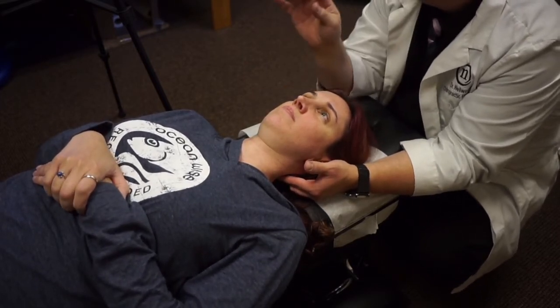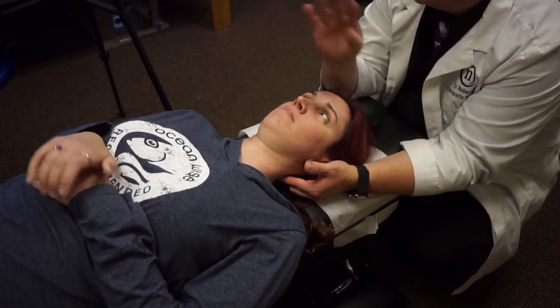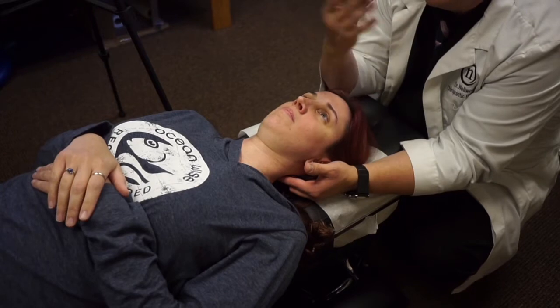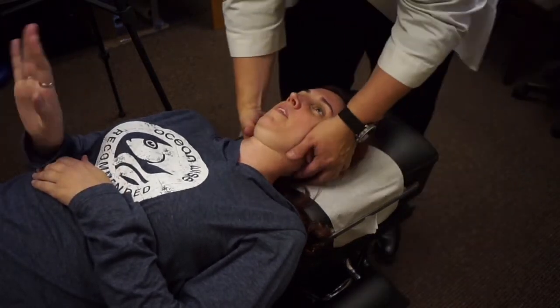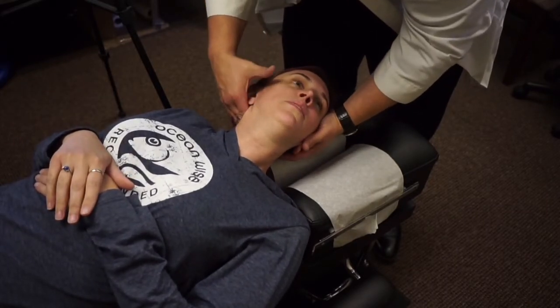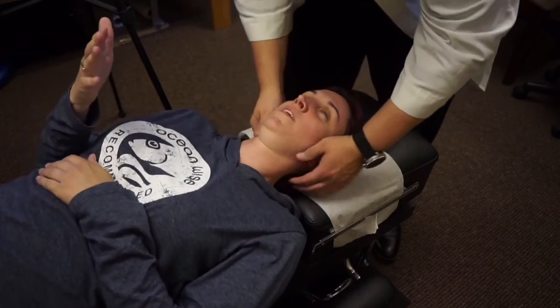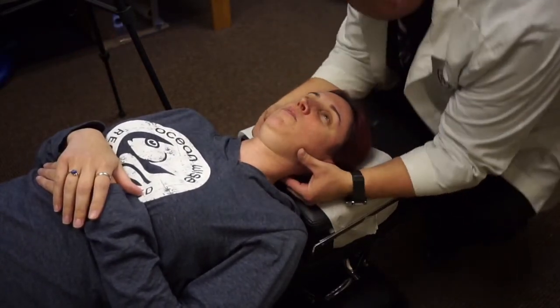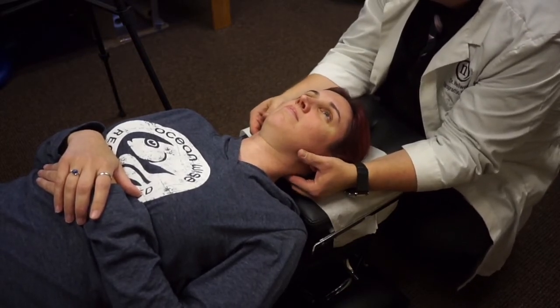So we're going to have her move her right hand and her right foot — move your right foot in a windshield wiper and your right hand like you're conducting a symphony. When we do the adjustment, we're going to pre-position her and she's going to open her eyes and look to the right. Keep moving your hand and your foot. Here we go. Good.